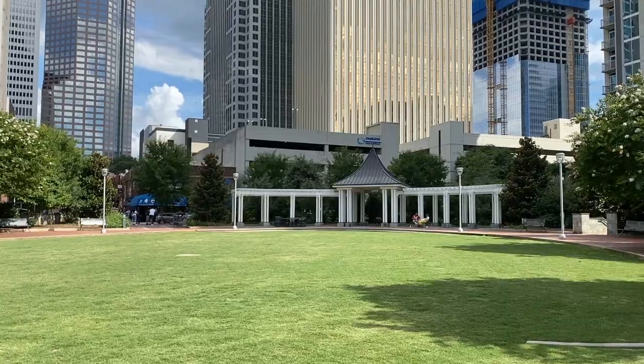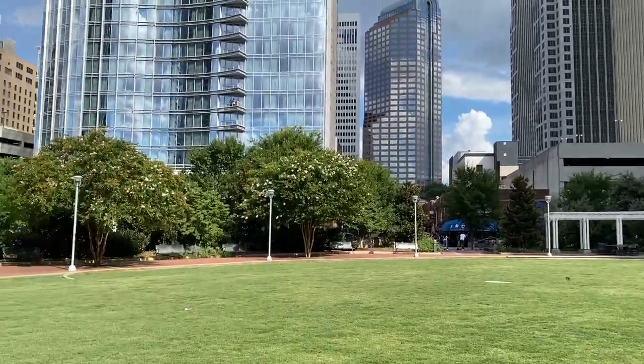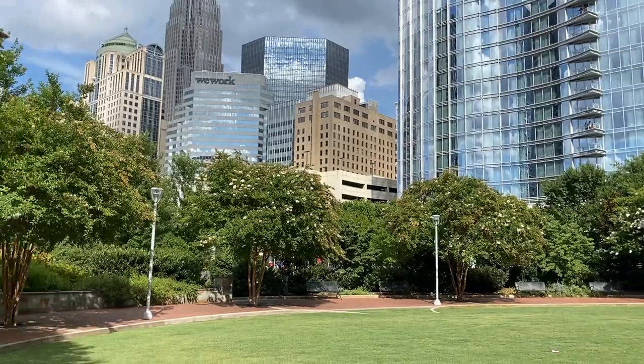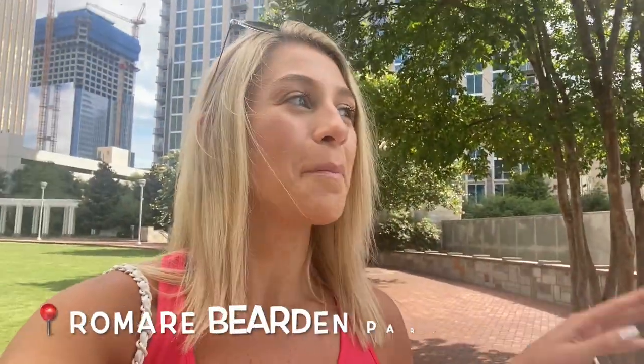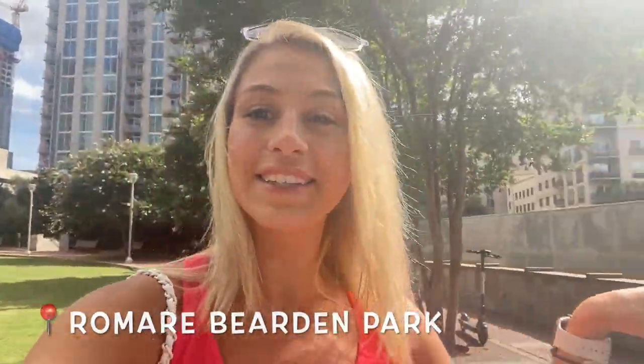Welcome back to the Crystal Palace! For 48 hours we'll be here in Charlotte. I'm going to take you around the city and show you the best things to do. We don't really have any set plans — we just want to explore. The first thing we came upon is this park here. I'll probably butcher the name, but it's Romare Bearden Park. It's right next to the Charlotte Knight's Field and it's super nice.